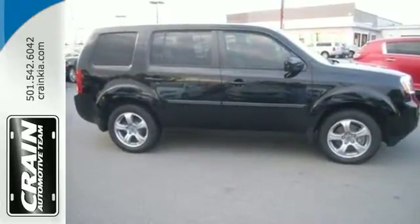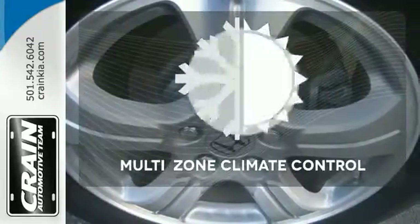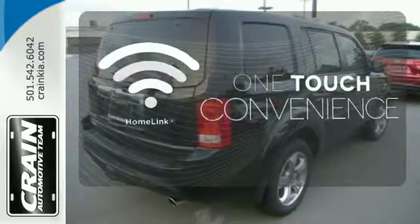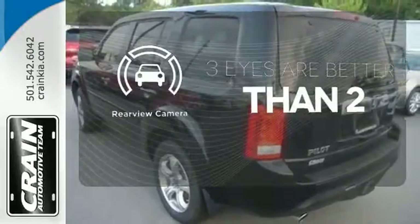As well as the added comfort of dual-zone air conditioning, cruise control, and a CD player. Multi-zone climate control lets you and your passengers pick a personal temperature. With Homelink, one touch makes your arrival as welcoming as if you'd never left. The backup camera gives you a clear picture of what's behind you.